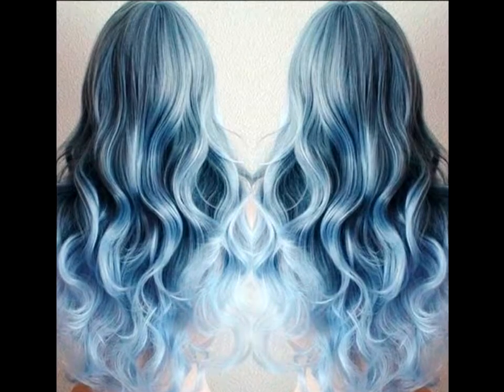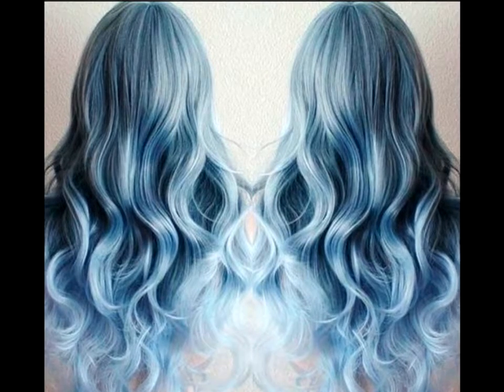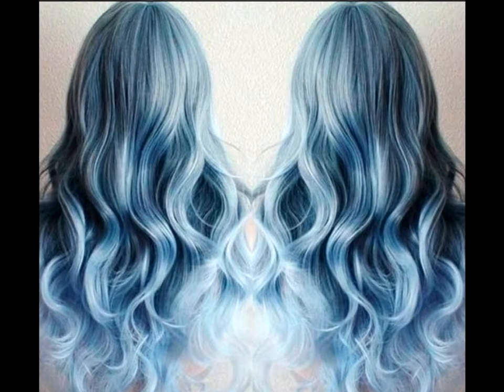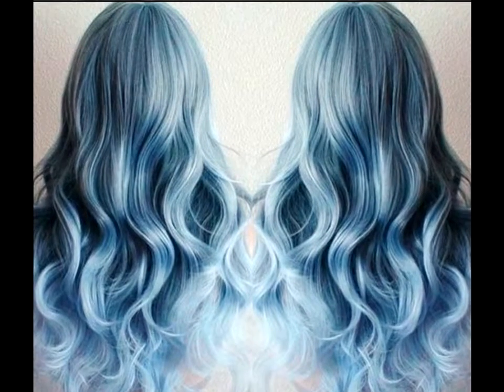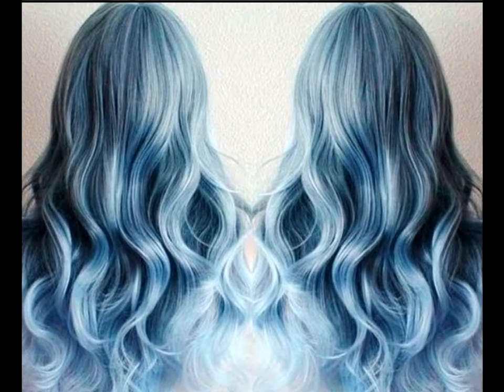Ice blue soft, flowing waves. Somehow this hairstyle looks perfect for the next female superhero, thanks to the gorgeous pastel blue hair hue. The rest of the hair is all about the soft, flowing waves that cascade all the way down the back, just begging to be touched.